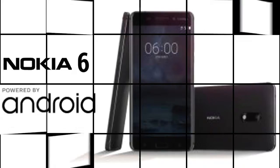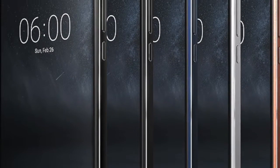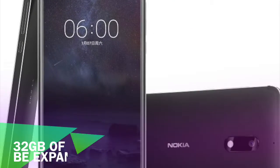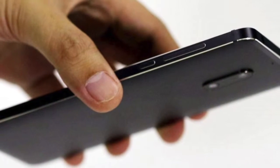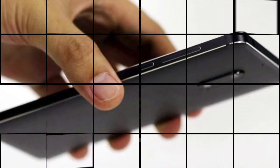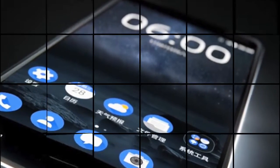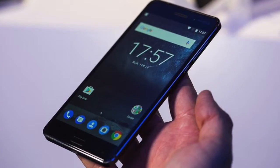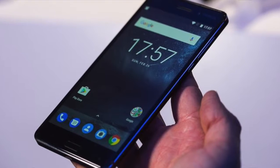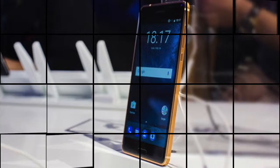The Nokia 6 is powered by the Snapdragon 430 processor paired with the Adreno 505 GPU, a 3,000 mAh battery, and 3GB of RAM. The smartphone comes with a 5.5-inch full display with Gorilla Glass 3 on top for protection against scratches, 32GB of internal storage which can be expanded via a microSD card of up to 256GB, and a fingerprint sensor embedded in the home button up front.